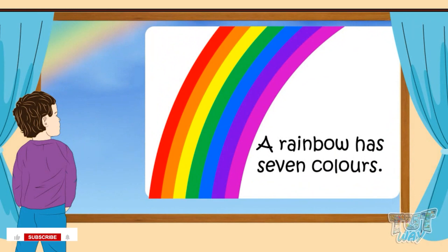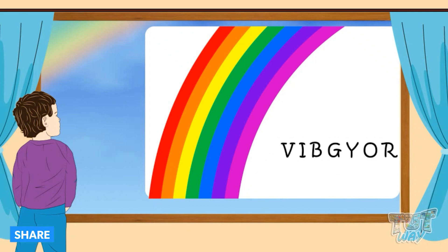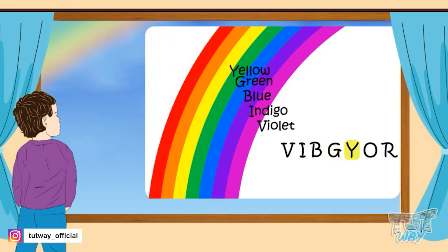There is an easy way to learn the colors of a rainbow. Here's the magic word: VIBGYOR. V for violet, I for indigo, B for blue, G for green, Y for yellow, O for orange, R for red. These are the seven colors of a rainbow, so just remember the word VIBGYOR and you know all seven colors.